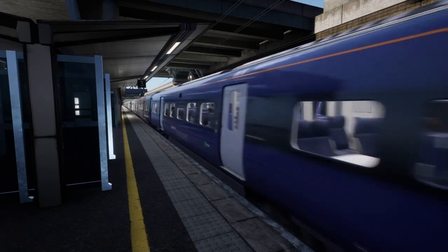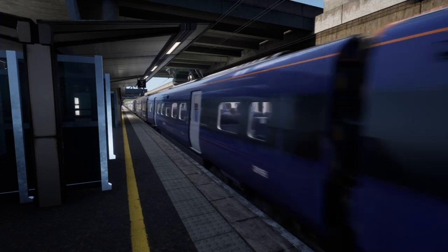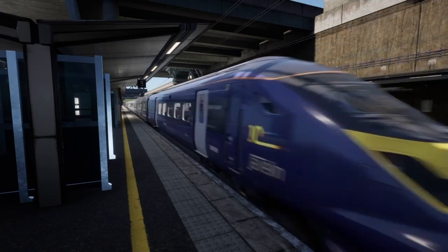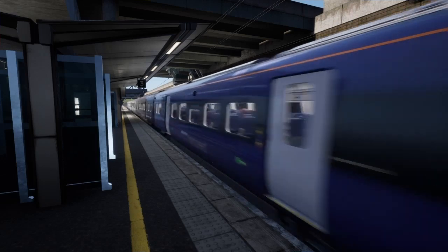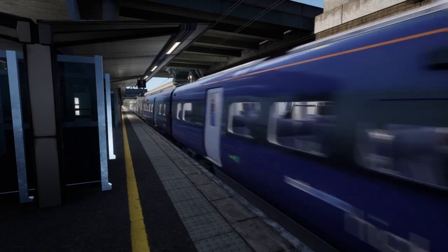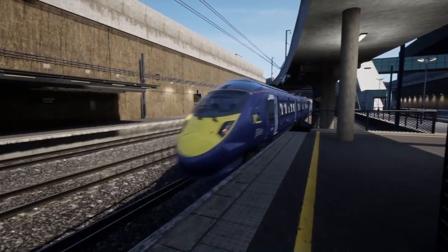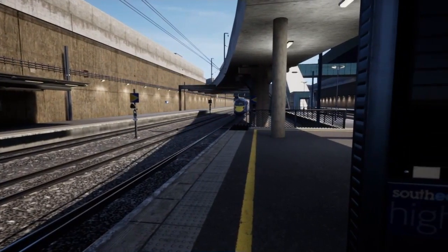I myself was extremely excited for this route. I was ready to start operating the Class 375 from Faversham to Rochester and possibly as far as London Victoria. My excitement fell off drastically when I saw the streams though. DTG promised to fix some of the issues pointed out by the fans, so some hope was still left with the community.